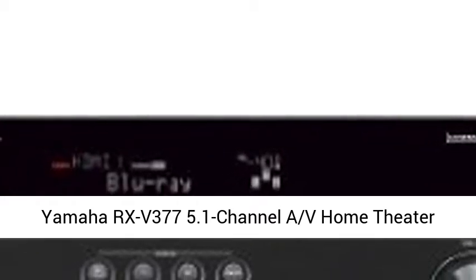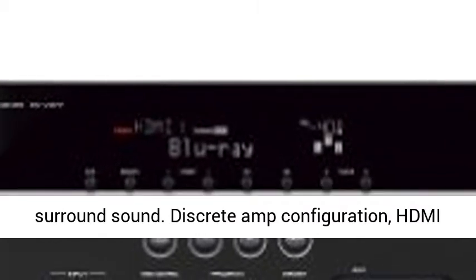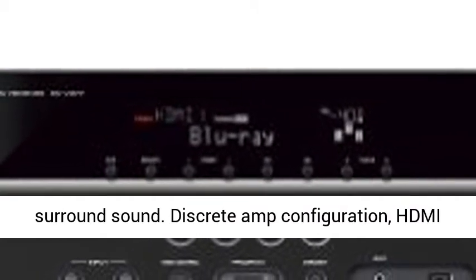Yamaha RX-V377 5.1 Channel AV Home Theater Receiver. 100W x 5 Channel Output for Powerful Surround Sound.